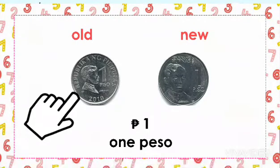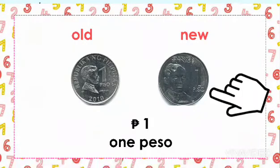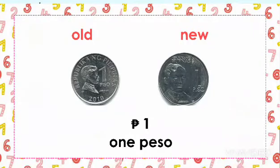This is the old 1 peso coin and this is the new 1 peso coin. What about the value? It is 1 peso.